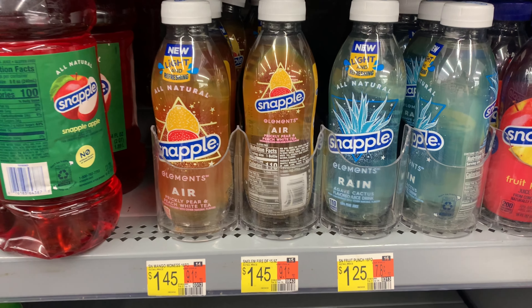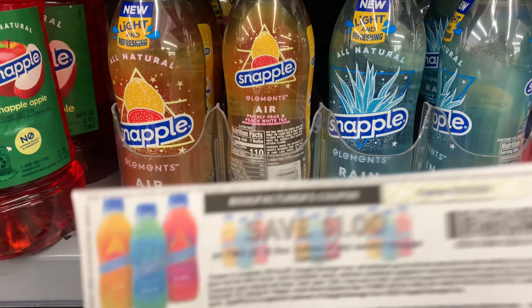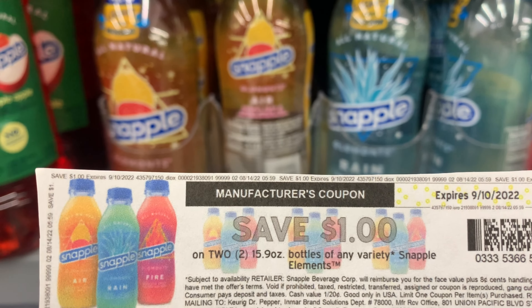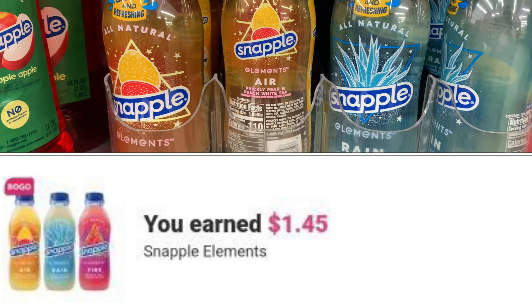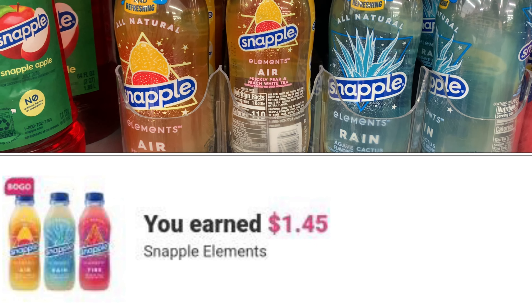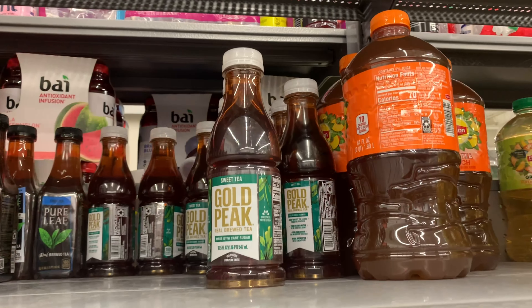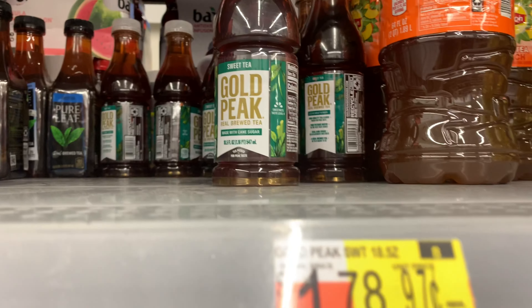The Snaps are priced at $1.45 each, so two is $2.90. I'll use a $1 off two coupon from coupons.com, and Ibotta gives back $1.45 when you purchase two — leaving my final cost at just 45 cents for two.